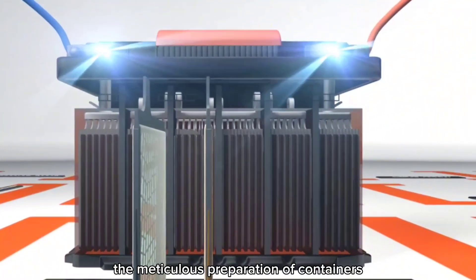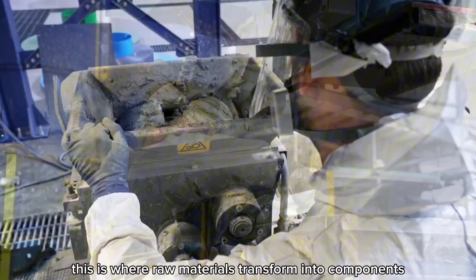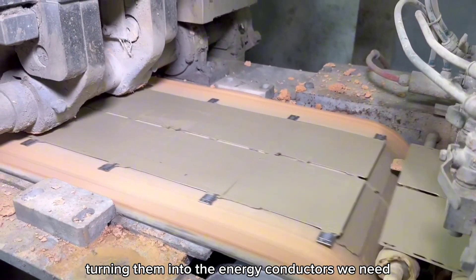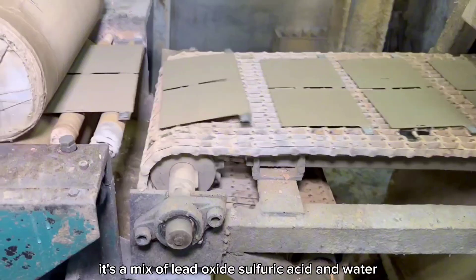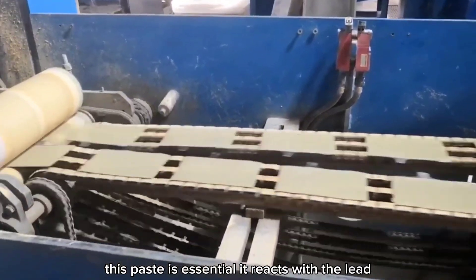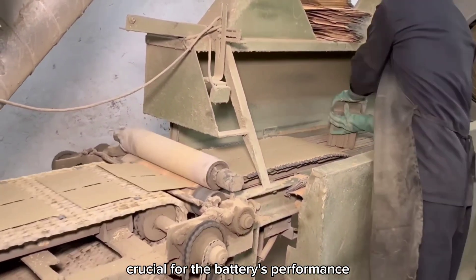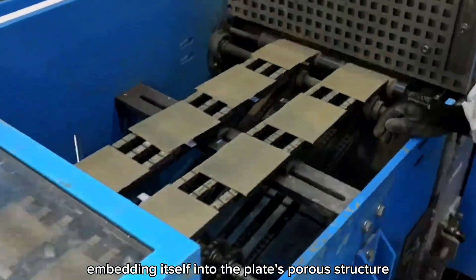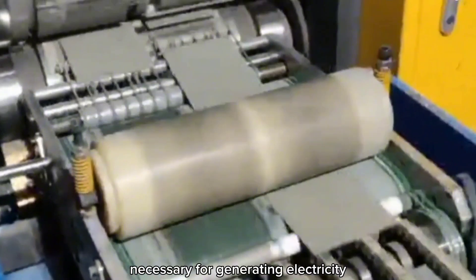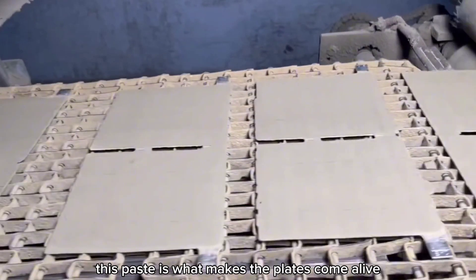Now it's time to dive into the heart of the process: plate assembly. The raw lead plates are coated with a special paste — a mix of lead oxide, sulfuric acid, and water. Picture a thick, gray mixture carefully applied to each plate. This paste is essential; it reacts with the lead to store energy that your car will later use. Workers ensure every inch of the plate is evenly coated, creating a uniform surface crucial for the battery's performance. As the paste dries, it hardens, embedding itself into the plate's porous structure. This hardening process transforms the paste into active material capable of engaging in the electrochemical reactions necessary for generating electricity.